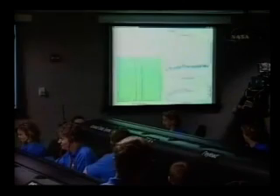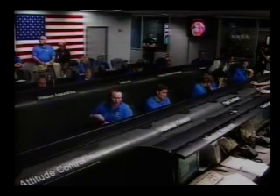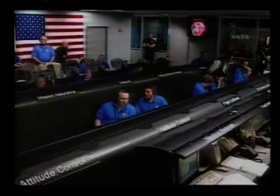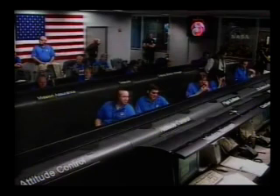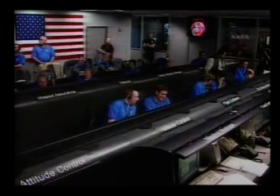Atmospheric entry on my mark. 5, 4, 3, 2, 1, mark. Expected peak heating rate in 1 minute and 40 seconds. Standing by for a possible plasma blackout.